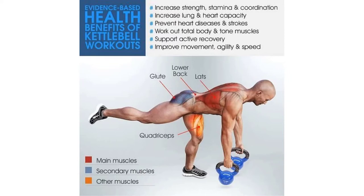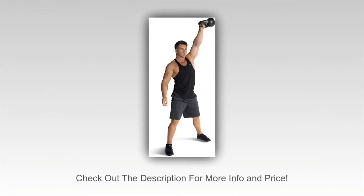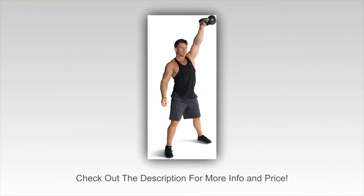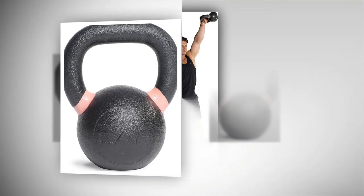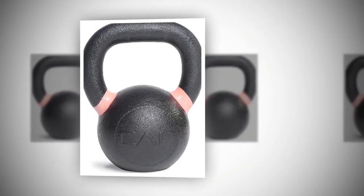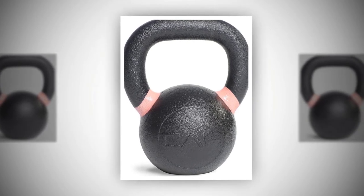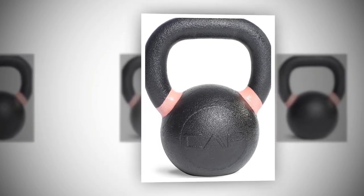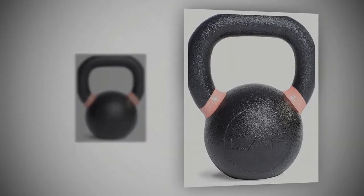When you know for sure the weight of the kettlebell is accurate, you're able to do a lot more with your workout. Flat base: if you are going to use the kettlebell for workouts that require you to place it on the ground and push up, you'll want to buy a kettlebell that has a flat base such as this one. With a wide and flat base, you can be sure your kettlebell is not going to rock.